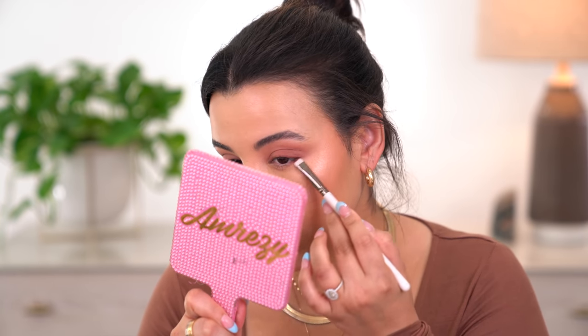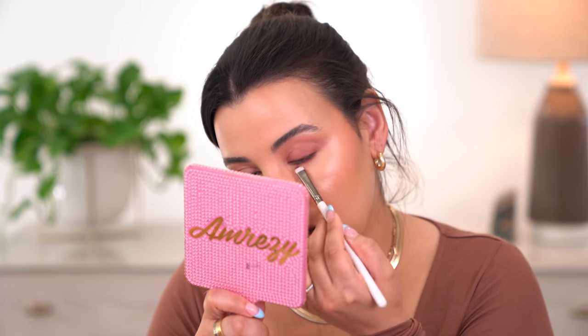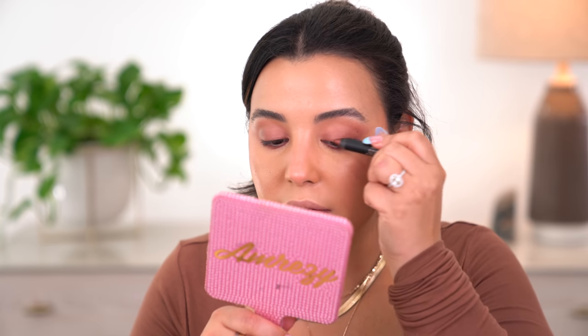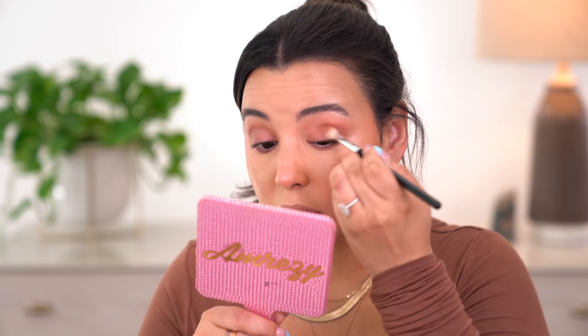I'm also taking a smaller brush with a little bit of that cream eyeshadow and buffing it on my lower lash line to connect everything — very similar to what I'd do with an eyeshadow. The next shade from the mini trio is called Rustic Grotto, a beautiful bronzy shade, and I'm focusing this in the very center of my eyelid — not the outer V — just to add some shine. Oh my god, this is beautiful. I need to play around with cream eyeshadows a lot more because I'm obsessed.